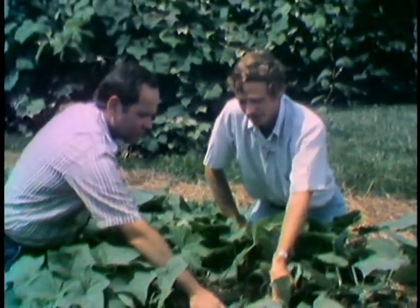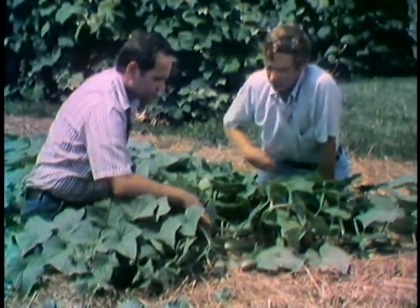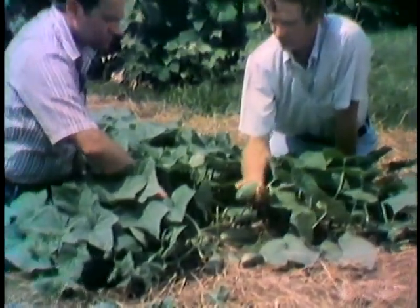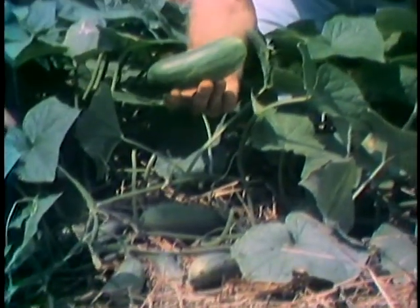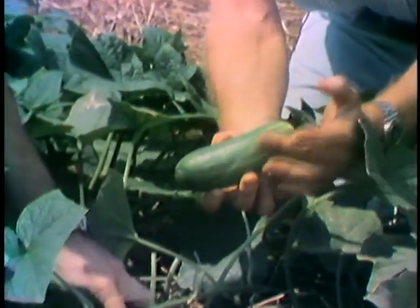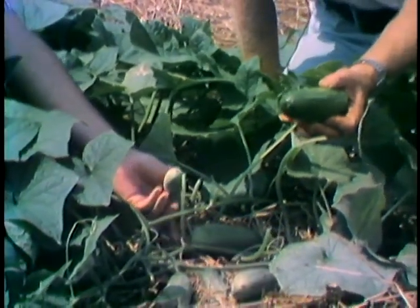When do you harvest them? It looks like we have several here that are getting close to harvest. It all depends on what you want to do with them. If you want them for slicing for salads and that sort of thing, then this is really about your right size. If you let them get much larger than this, or if they get fatter and start turning white, then you'll find that they're getting a little bit tough and maybe even bitter.